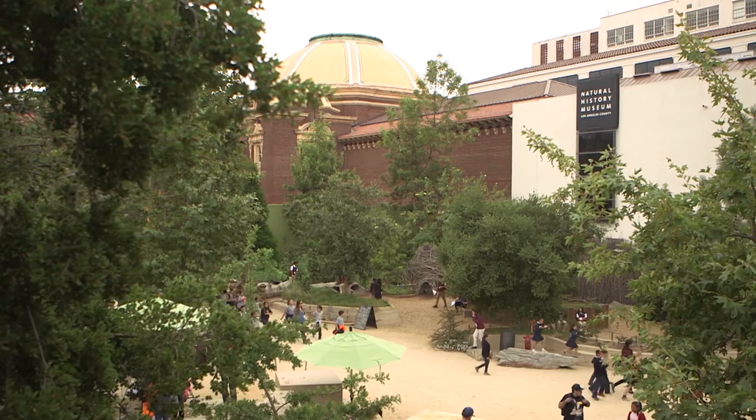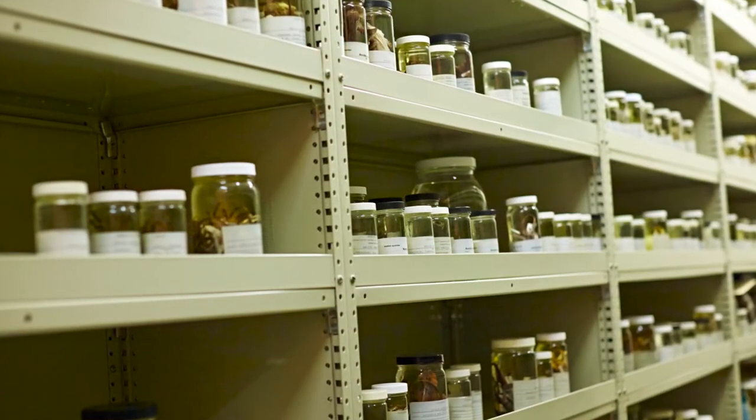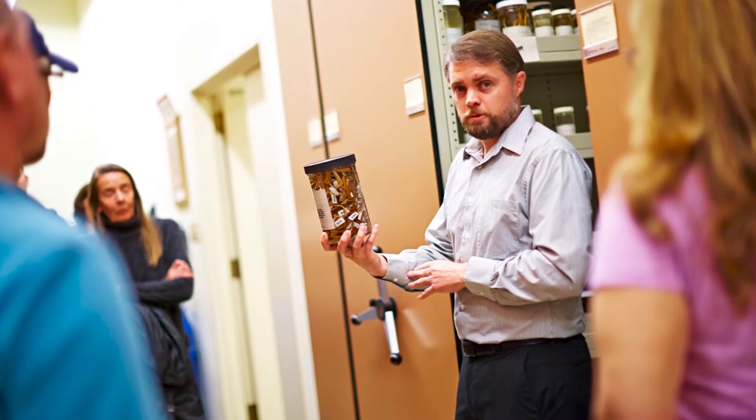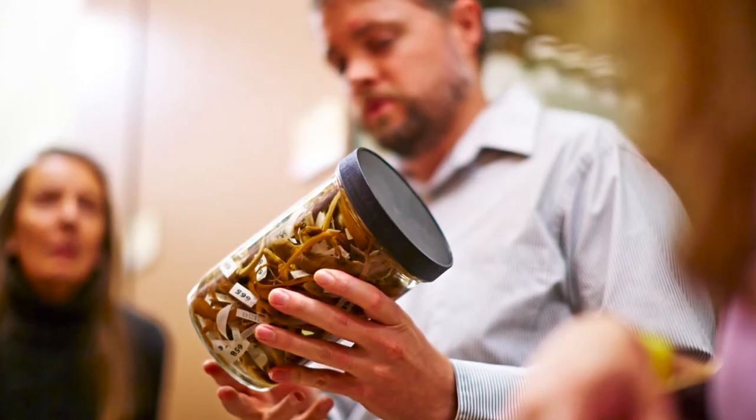I'm Greg Pawley and I'm the Curator of Reptiles and Amphibians and the Co-Director of the Urban Nature Research Center at the Natural History Museum of Los Angeles County. At the Natural History Museum we have over 35 million historical objects and research specimens in our collection. These research specimens have information about where and when that particular species was collected, and that information can be used for a variety of different studies that focus on climate change.